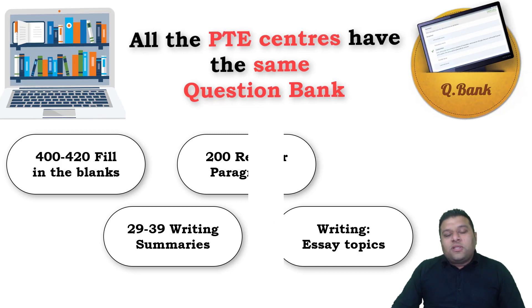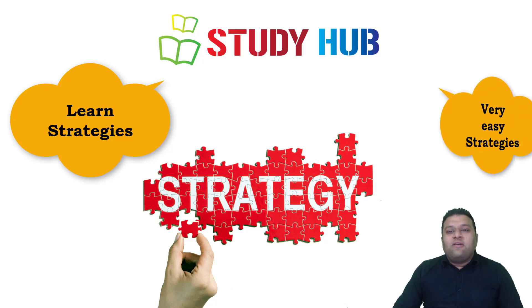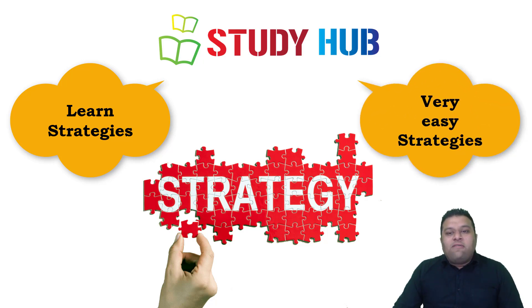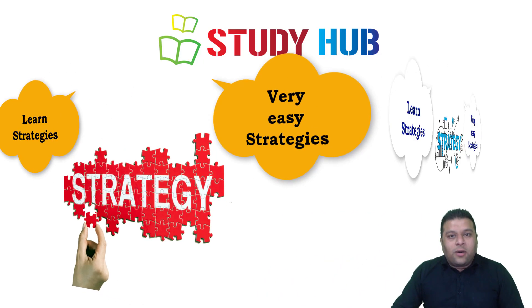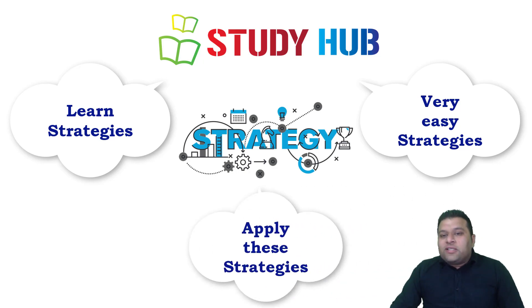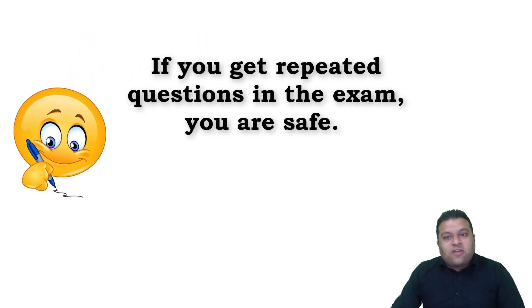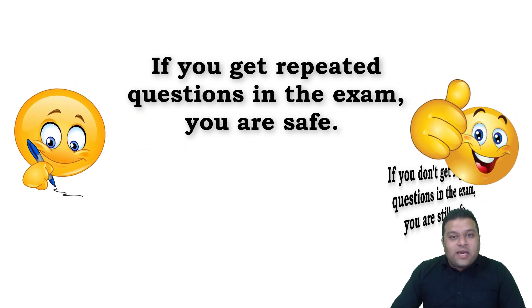What we do at Study Hub is learn strategies and techniques. Some people are skeptical about strategies, but strategies are actually very easy — I've posted a strategy video link in the description. We learn strategies and then apply those strategies on the exam repeated material. If you get repeated questions, you're safe. If you don't get repeated questions, you're still safe.